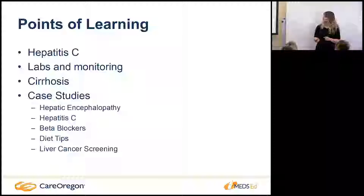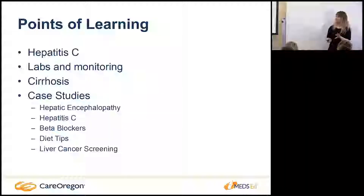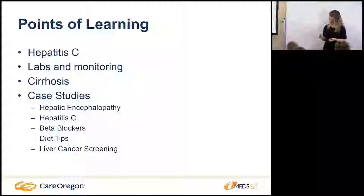Today we're going to be talking about hepatitis C labs and monitoring — specifically monitoring patients while they are on hepatitis C treatment, since you'll probably see some patients on these regimens. I want to touch on what some of the expected abnormal labs are, cirrhosis, and then case studies. We've gone through many of these already, so this will be a good cementing of all the information we've learned today.